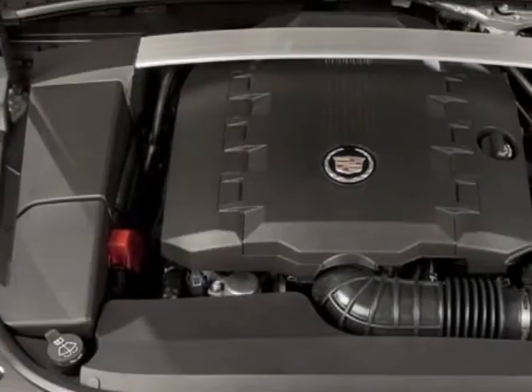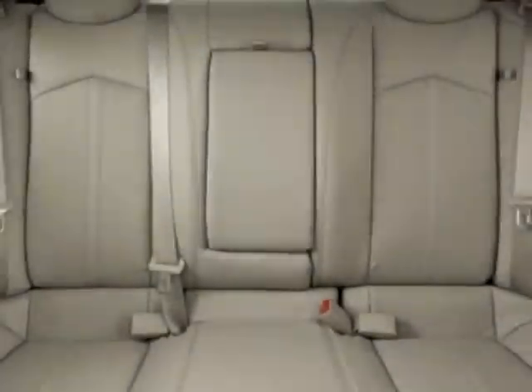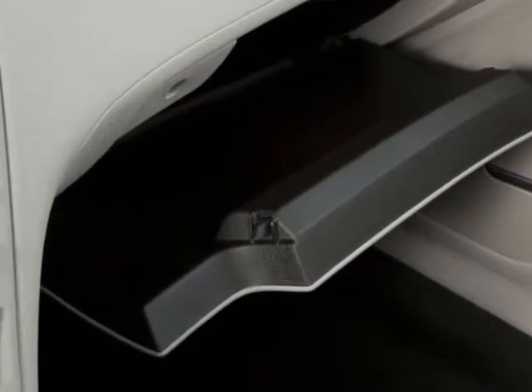Engine: 3.0L DOHC VVT. Transmission: 6-speed automatic for RWD. Wheel: compact spare. LPO highway safety kit, and the audio system with navigation.